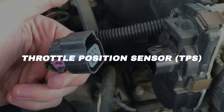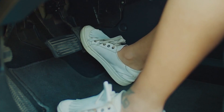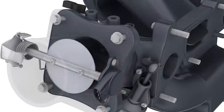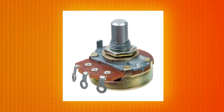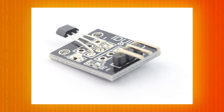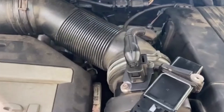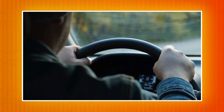Throttle position sensor, TPS. The throttle position sensor is the translator between your right foot and the engine. When you press the gas pedal, the throttle plate opens. The TPS measures the opening and tells the ECU how much load is on the engine. Old versions used a variable resistor, while modern ones use hall effect or magnetic sensors for better accuracy. It's always mounted on the throttle body. When it goes bad, you'll notice unpredictable acceleration, weird idle speeds, or the car struggling to start.